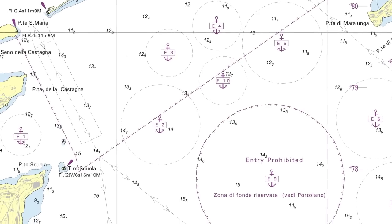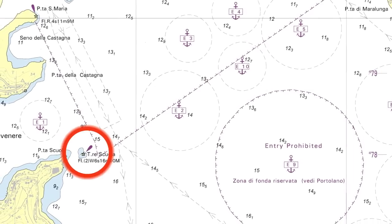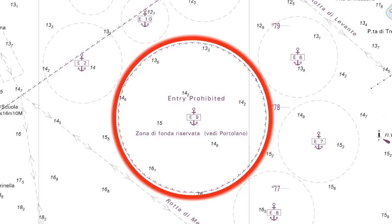Whatever is printed in purple-red means be careful. This is a lighthouse, for instance, and this is an anchoring area.